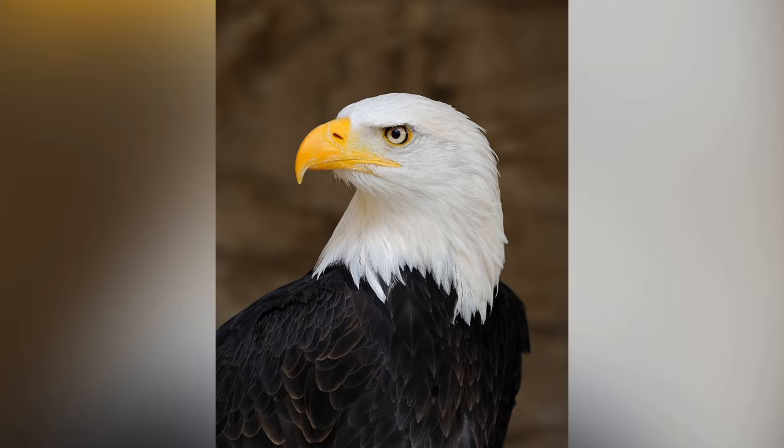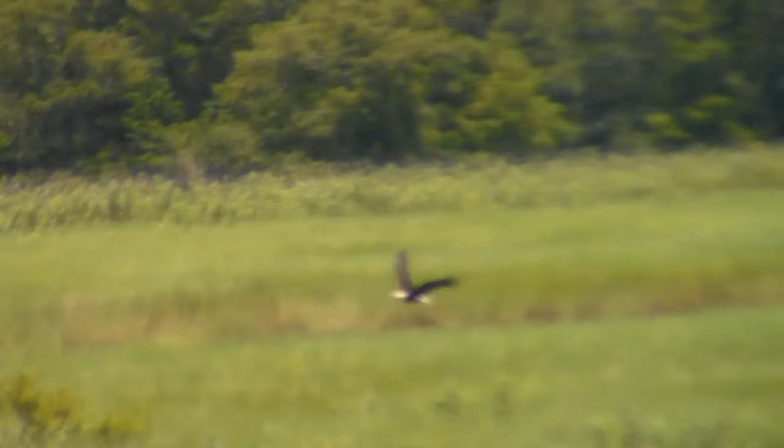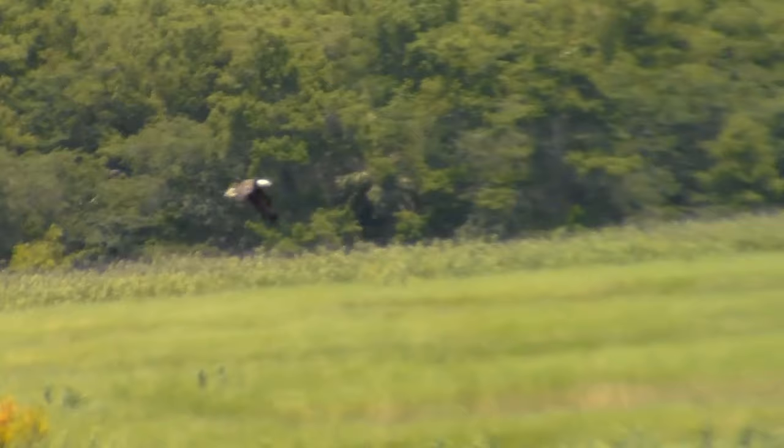This is the bald eagle. You might recognize this bird as the national emblem of the United States. You can find it in all 48 contiguous states as well as Alaska, Canada, and even northern Mexico.